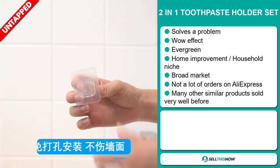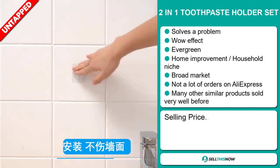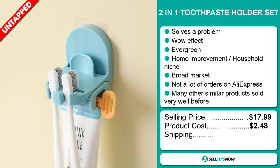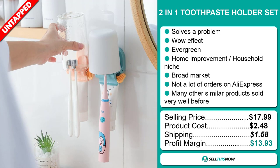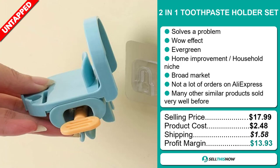The selling price for the Two-in-One Toothpaste Holder Set is just under $18, whereas the product cost is only $2.48. Shipping will set you back $1.58, so you're looking at a good profit margin of $13.93. Sell this now.